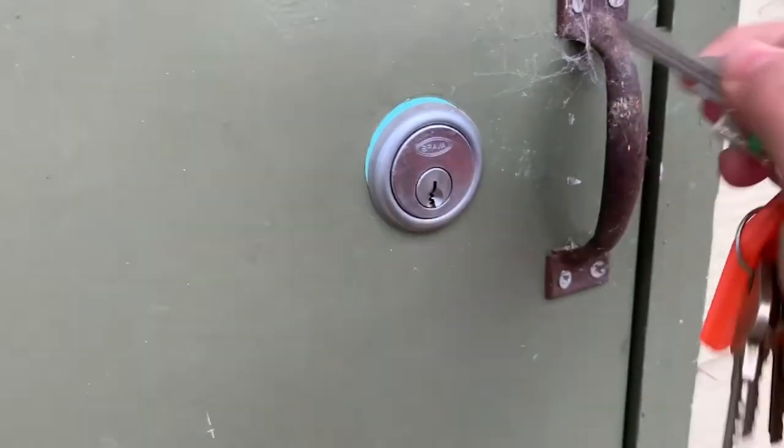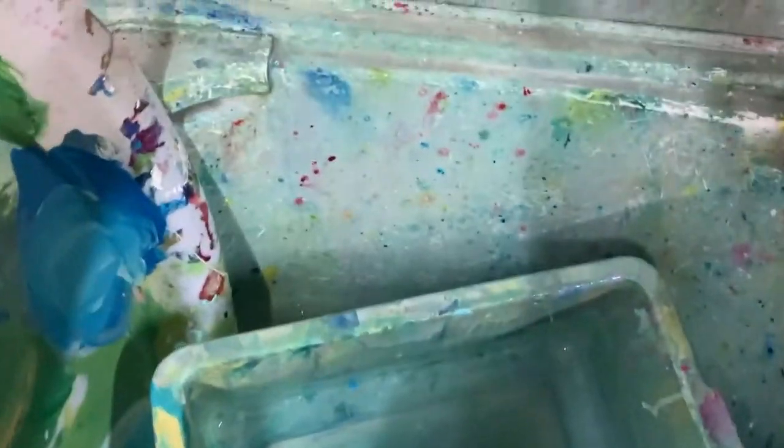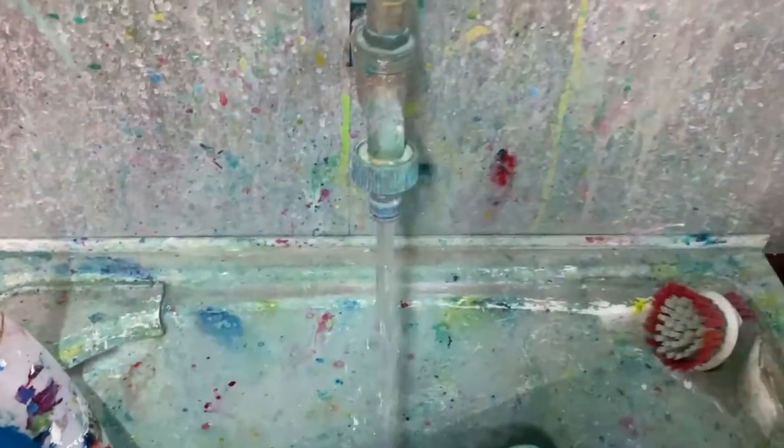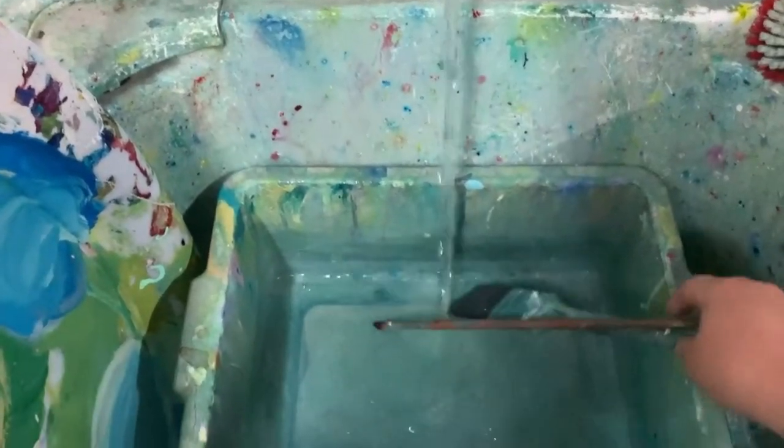Hello and welcome back to my channel. Today I thought I would show you what a typical day in the studio looks like for me. If you're new to my channel, hello, I'm Claire and I'm a full-time artist based in the Yarrow Valley in Melbourne. I paint mostly abstract landscapes, however today a little bit later on I'm going to be painting something a bit different — well, different for me anyway.